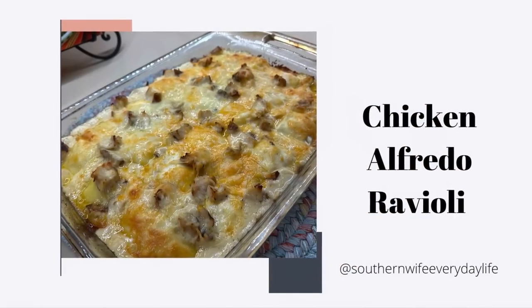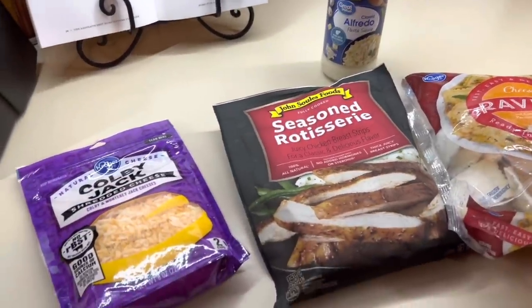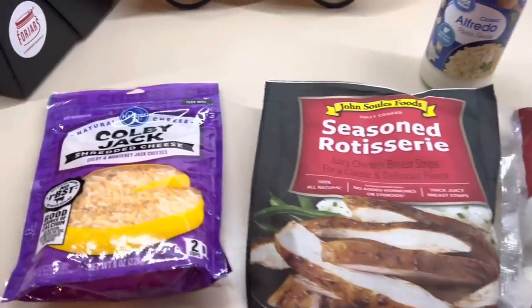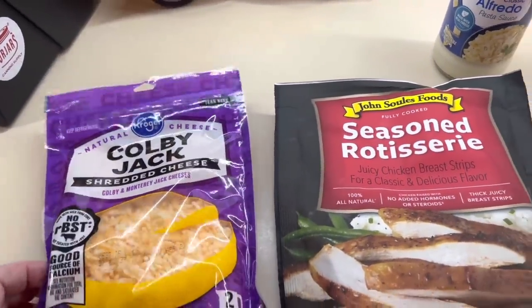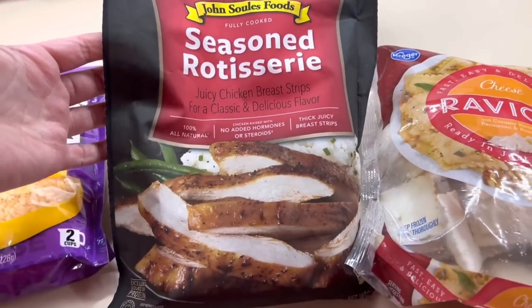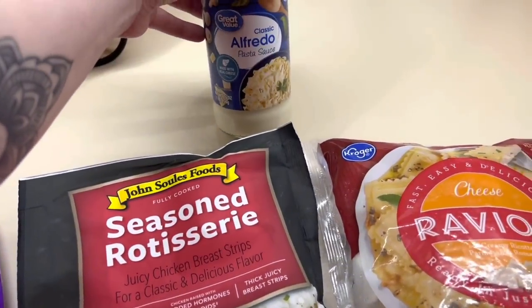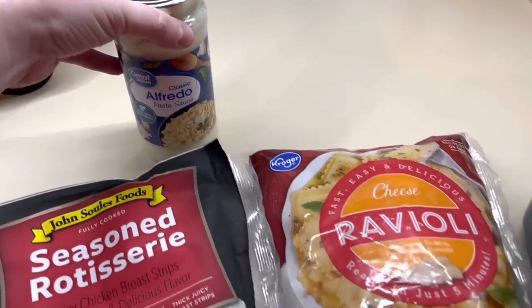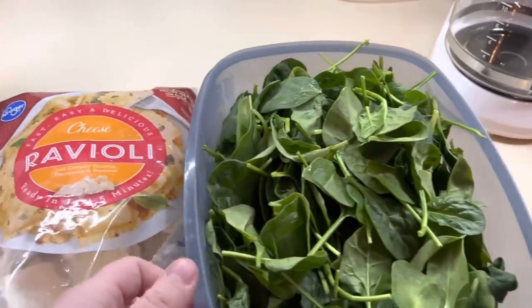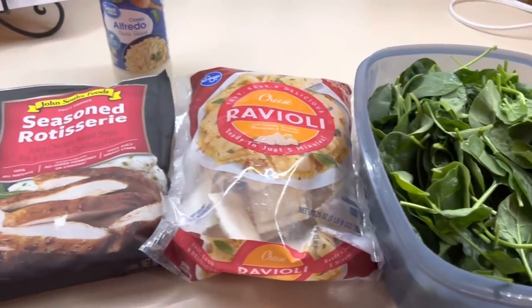Next up is Chicken Alfredo Ravioli, and this was so good as well. I loved that I had everything on hand — all ingredients I keep in my pantry, fridge, and freezer. I've got some cheese, some seasoned rotisserie chicken — I did end up getting a second bag because after cutting it up it wasn't going to be enough. You also need some Alfredo sauce. I chose to do spinach; the recipe called for mushrooms, but that's one of the joys of it being your kitchen — your rules. You know what your family likes.